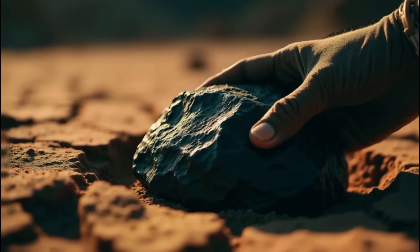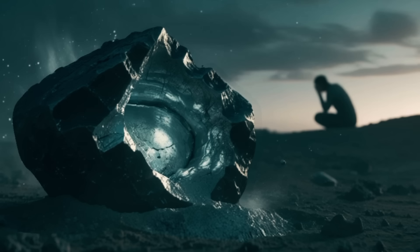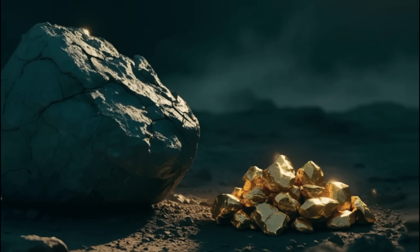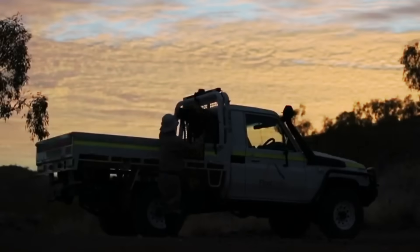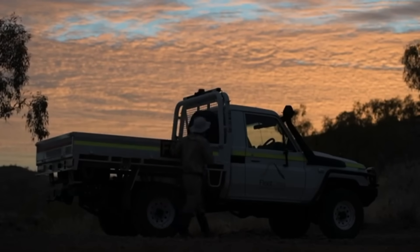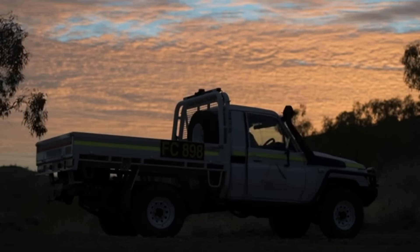In 1988, in a rural part of Queensland, Australia, a farmer stumbled across a dark, iron-like rock while clearing his land. It looked like nothing special — heavy, rough around the edges, covered in dirt. But it didn't break like the other rocks. It rang when struck. Out of curiosity, he tossed it into a barn, where for ten years it lay forgotten. Until one day a geologist visiting the property spotted the rock and asked to examine it. What he discovered would rewrite what we thought we knew about Earth's hidden messages.